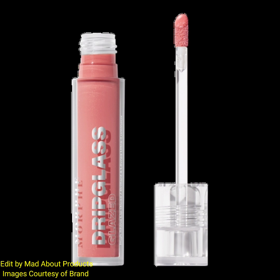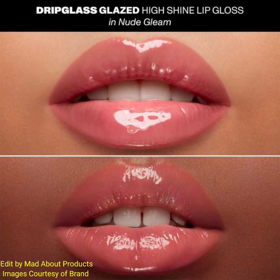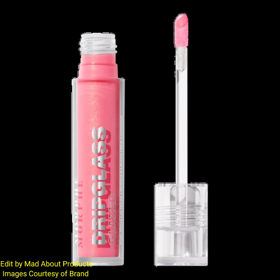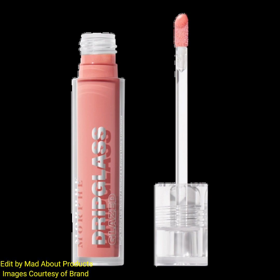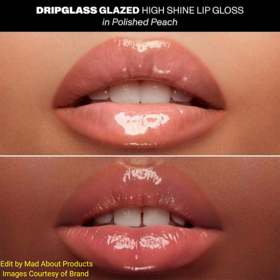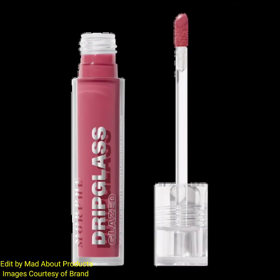Glaze lips in juicy semi-sheer color and glass-like shine with Morphe's Drip Glass Glazed High Shine Lip Gloss. This hydrating gloss glides on a buildable wash of semi-sheer color, formulated with plant-derived squalane and vitamin E. This gloss looks flawless alone or layered over lipstick, with a glass-like finish.